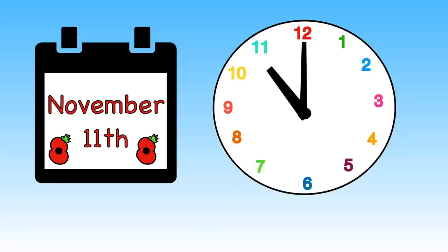We call this day Remembrance Day. It marks the end of World War One, which ended on November the 11th at 11 o'clock in 1918.